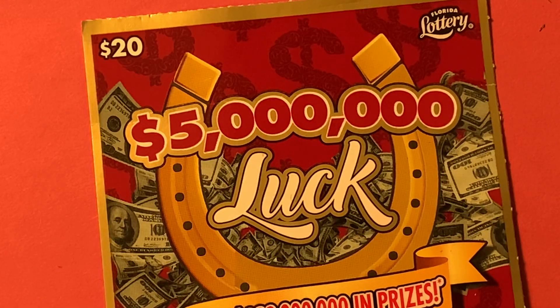Well, guys, that's the $5 million luck from the Florida Lottery. Thank you so much for popping in and watching me do a quick scratch. Y'all have a fantastic day. Hasta la bye-bye.